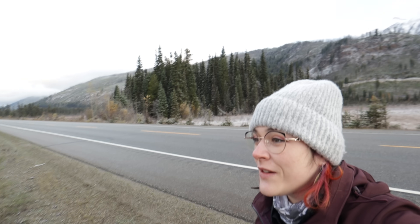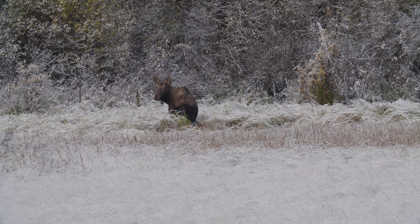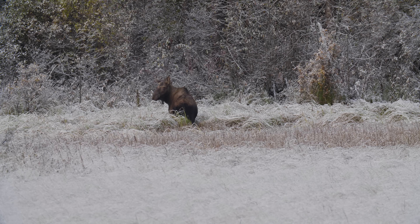Oh wow. Despite not having antlers, we know that this one is a male, because males do lose their antlers in the winter, making this moose an actual bullwinkle.